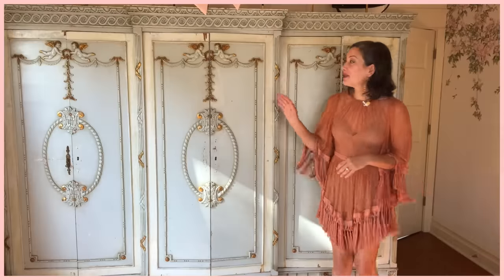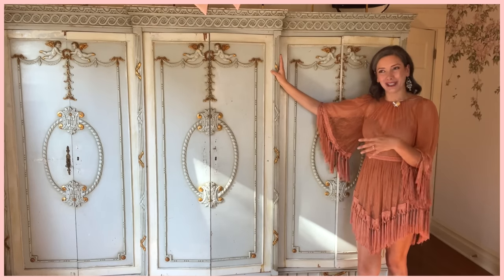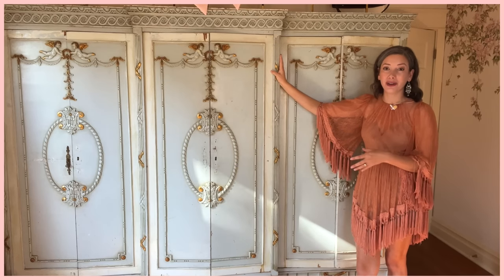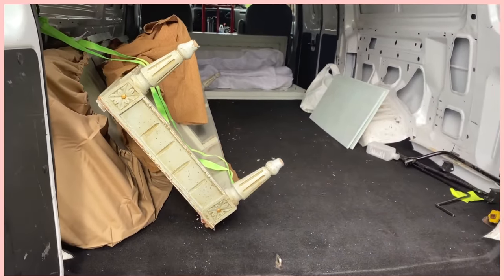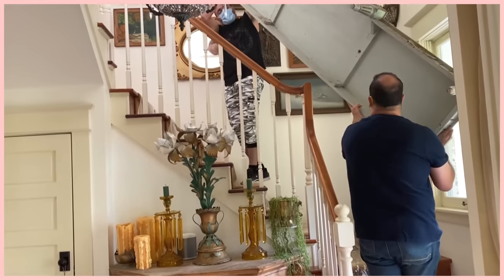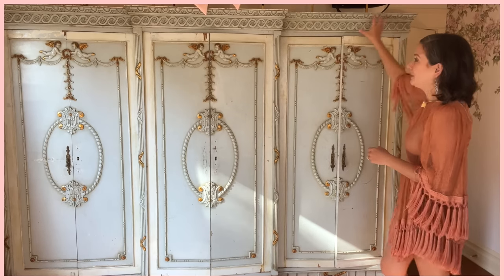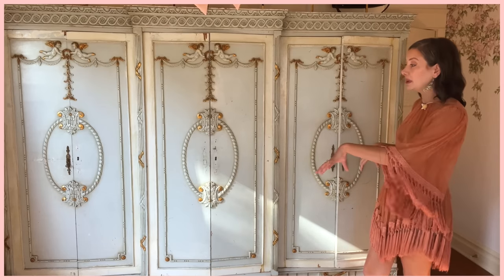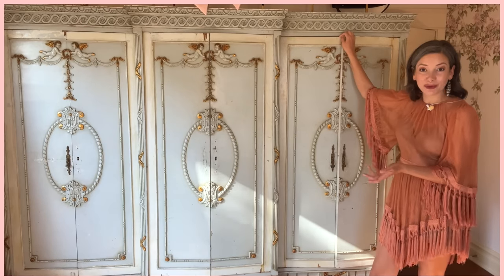This beautiful wardrobe is a 1920s piece from Paris. I found it at a local consignment shop and it's called a knockdown cabinet. It's called that because it literally knocks down into separate little pieces — the top is one continuous crown piece, the bottom is also one continuous piece, but all the sides, back walls, and doors come apart into pieces. That's how a lot of Victorian era homeowners got these larger pieces into their homes.